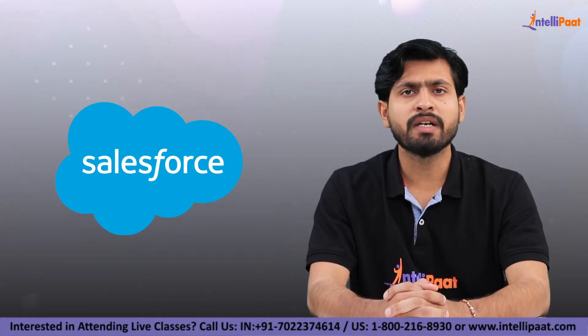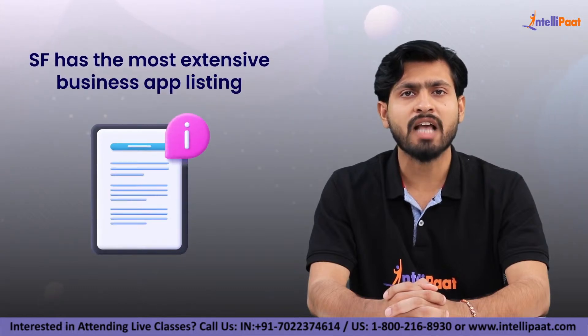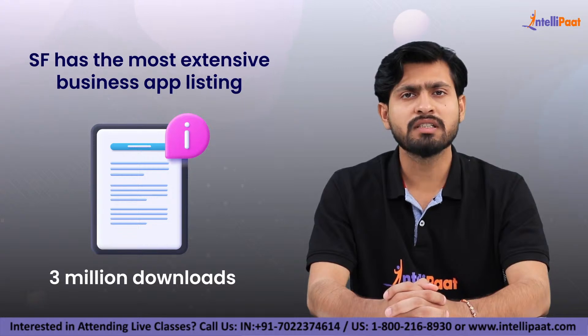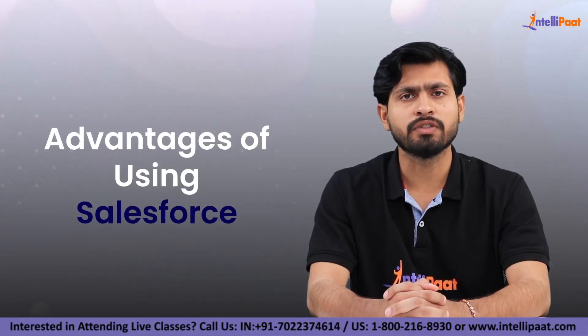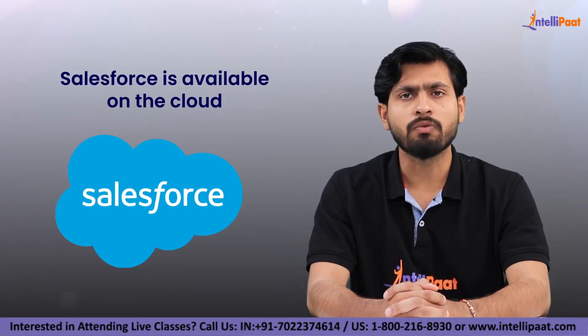Salesforce may become even more powerful when coupled with other tools. Salesforce has the most extensive business app listing with over 3 million downloads. Now we will discuss the advantages of using Salesforce.